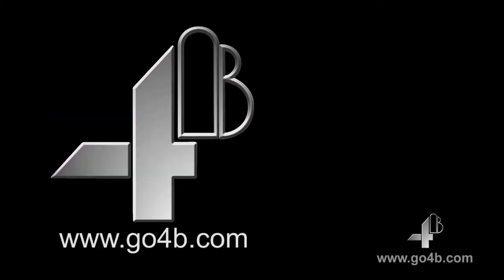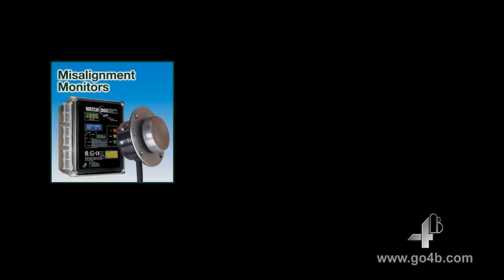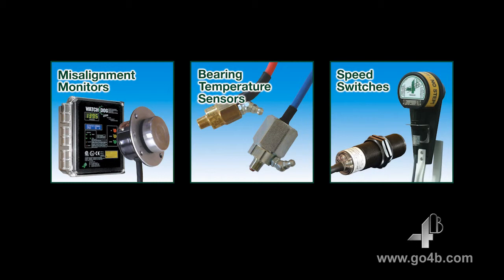To protect your bucket elevator from dust explosions, it is vital to fit hazard monitoring equipment to monitor all these hazards. 4B has been a pioneer and industry leader in introducing hazard monitoring equipment for bucket elevators and conveyors. 4B provides an extensive range of ATEX, IEC-EX, and CSA-approved hazard monitoring systems, including belt and pulley misalignment monitors, bearing temperature sensors, speed switches, and block chute detectors.